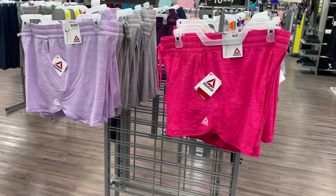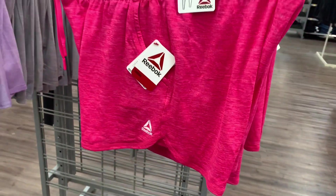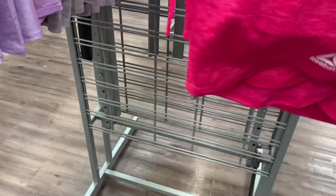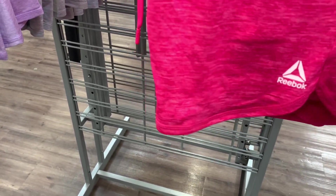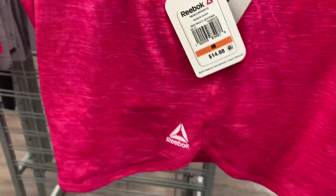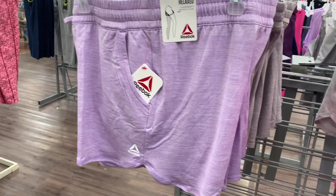They also have these Reebok shorts — these are so adorable. I love this pink one with lines and a logo, plus pockets and a drawstring. It looks so cute. The barcode is a little hard to get to — it's $14.88. You can also get it in this lavender color, which is so pretty.